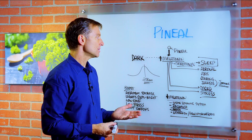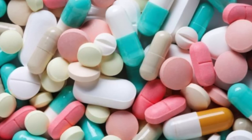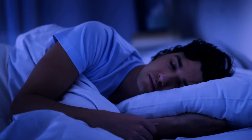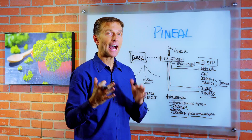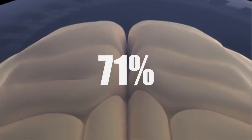As you age, melatonin decreases. If you're on medications, especially antidepressants, it can really mess with melatonin. But melatonin is triggered by darkness. There's been a study showing that if you keep your light on for an hour at night — say between 11 and 12 — and then try to go to bed, your melatonin is diminished by 71%.